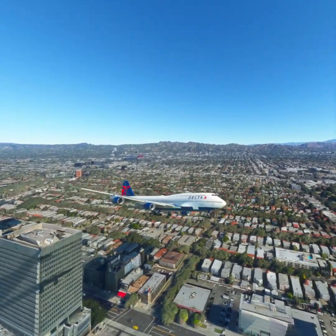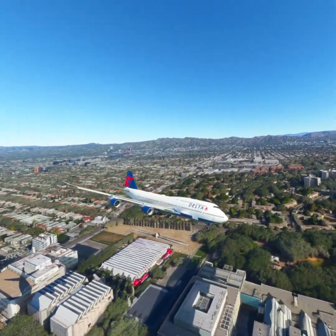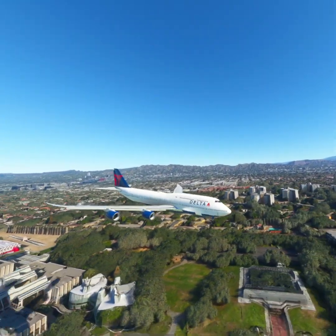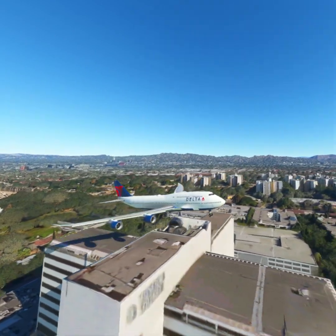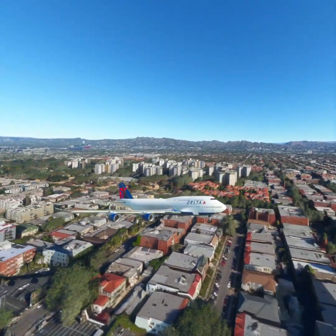SoCal Approach, Delta 1-1-2-3, 6 miles northeast of Santa Monica. Request IFR to Los Angeles, ready to copy. Delta 1-1-2-3 is cleared to Los Angeles Airport, as filed. Squawk 4-1-1-3.